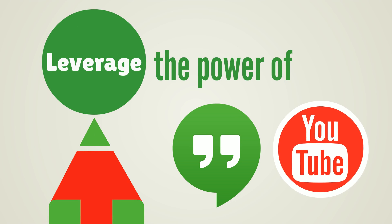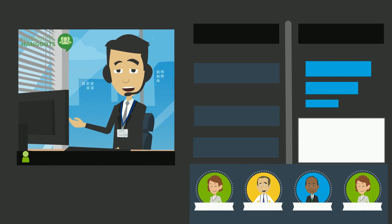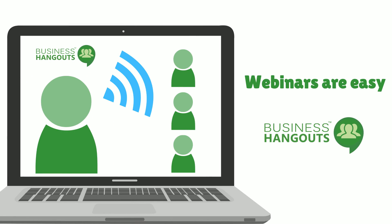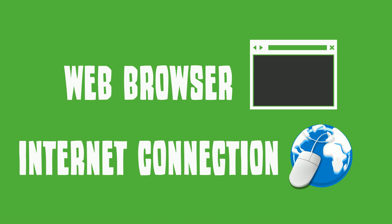Leverage the power of Google Hangouts and YouTube for scalable and stable webinars and web conferencing. Webinars are easy. With Business Hangouts, all you need is a web browser and an internet connection.